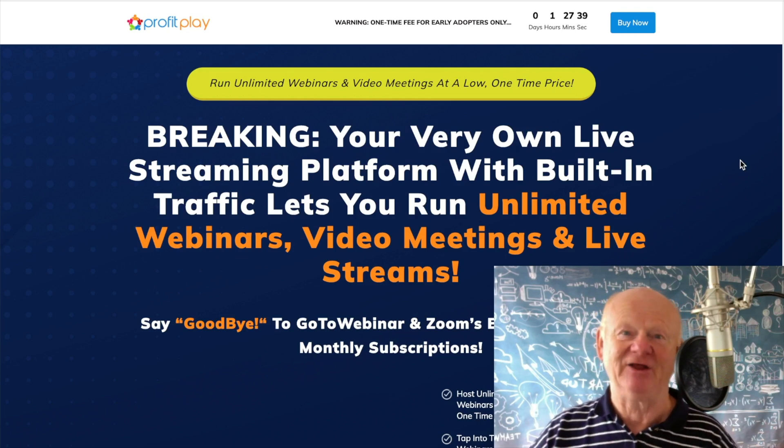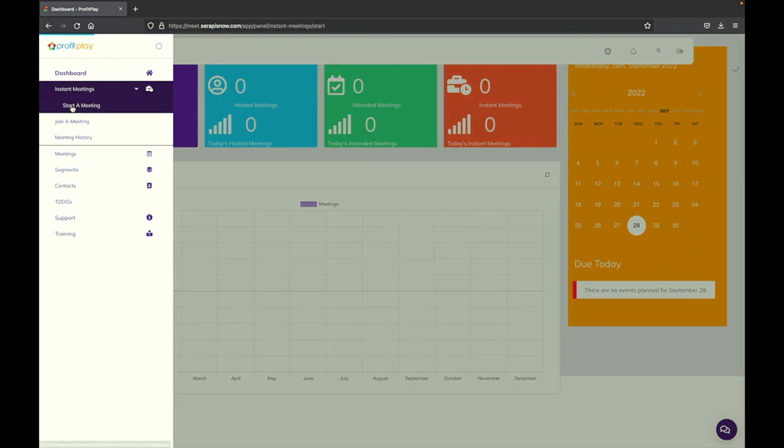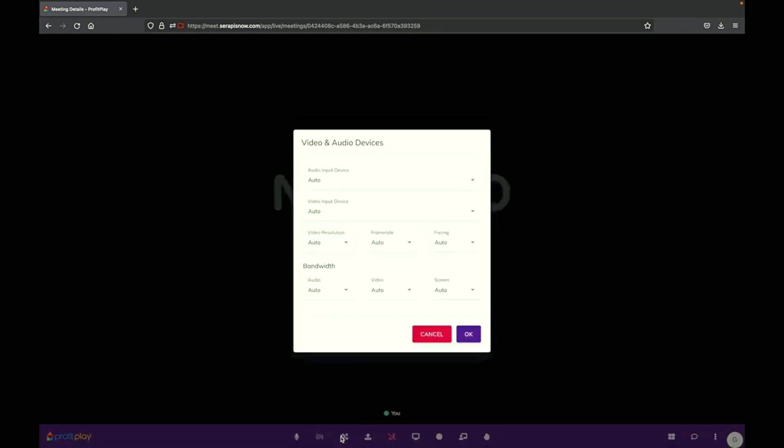Starting your webinar with Profit Play is as easy as selecting instant meetings, start a meeting, select webinar, and you're already in it. Here you can use your microphone, you can turn on your camera, you can select different devices and bandwidth to make sure your webinar is high quality. You can even share files with your participants if you want to. If you don't want to turn on your camera and you have a video or a presentation, all you have to do is click Share Screen, select your window, and we can see the whole screen recorded and change the layout.